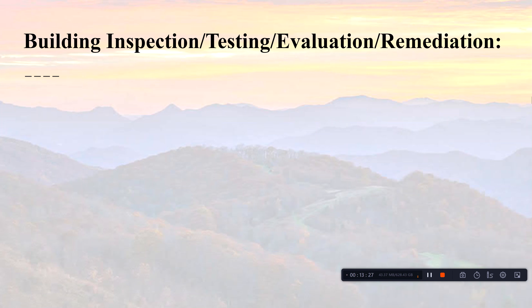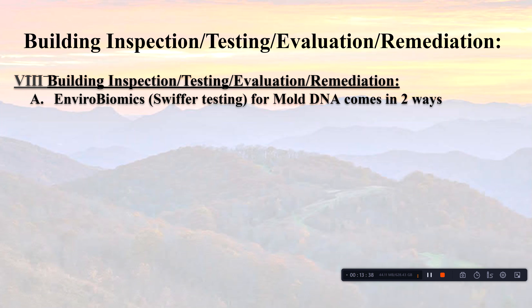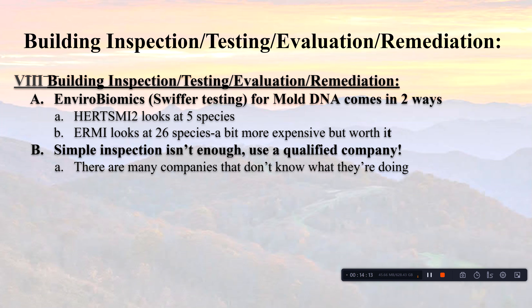For building inspection and remediation, remember: the first step to getting better is to eliminate all toxin exposure, and you can't do that if you don't know what you're dealing with. We use EnviroBiomics Swiffer testing — the 'Hurts Me' test looks at five species, the 'Ermi' looks at 26 species and is more expensive but worth it. Simple inspection is not enough; you need lab testing. Be careful with remediation companies — if they propose air sampling as the initial test, they're probably not the right company.